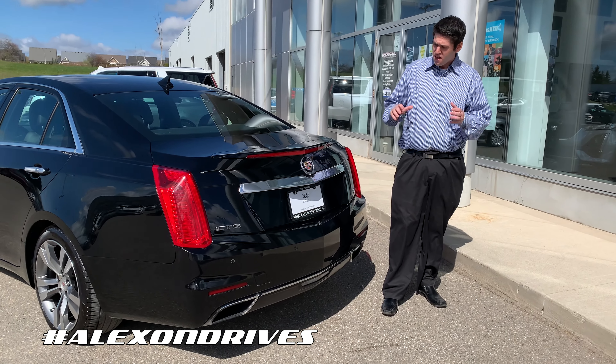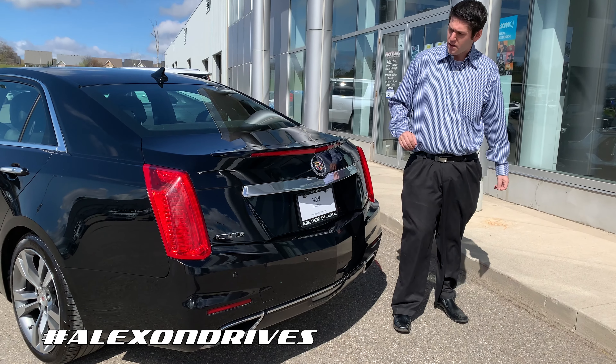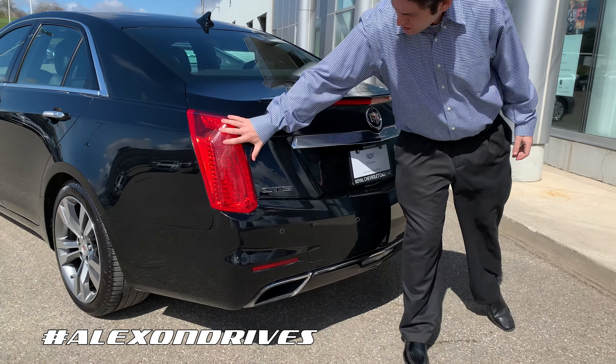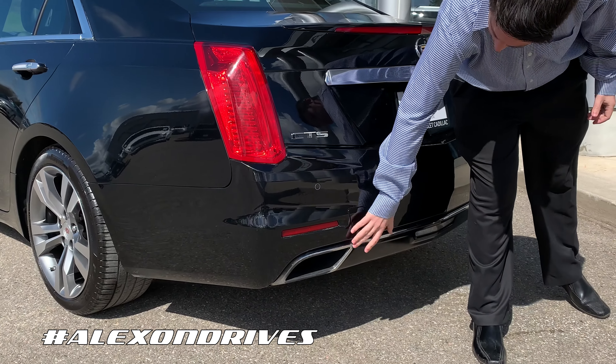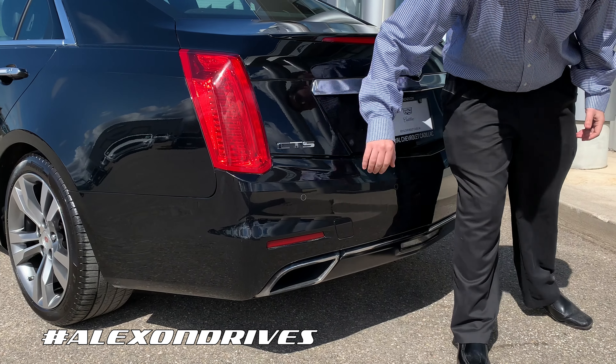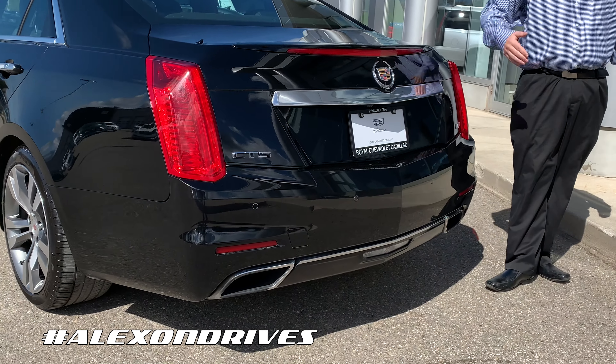Coming around the back here you can see the Cadillac still continues that theme of luxury and sport going on back here with the LED brake lights, you get the CTS badging, this beautiful chrome exhaust on here, really muscular looking again, and then you get the Cadillac crest, Cadillac badging and the V Sport badge.